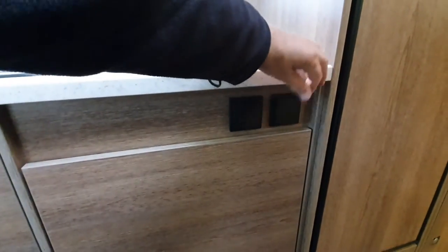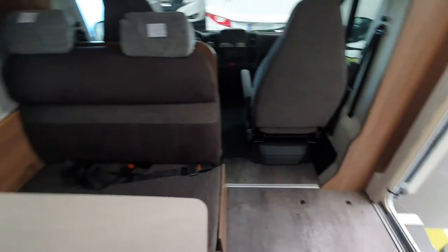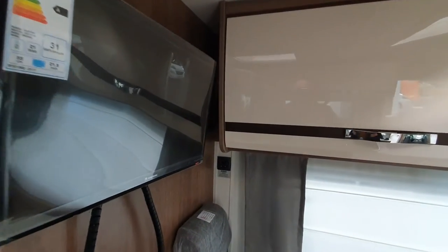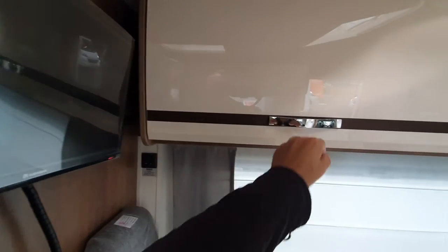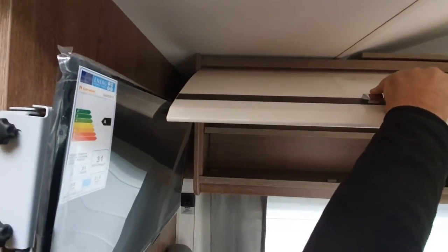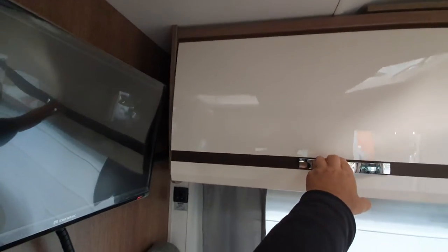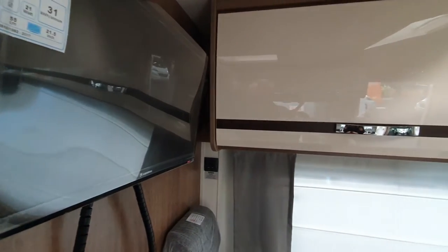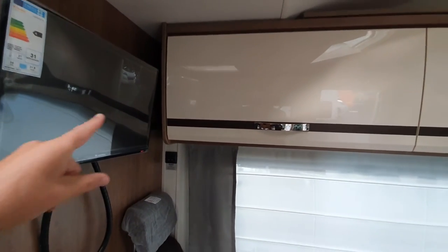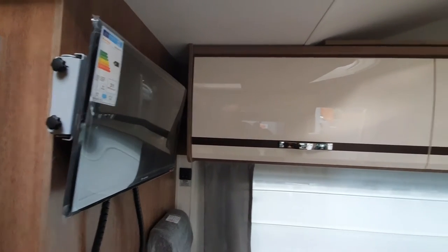Here we have shore power, and more shore power, and more shore power. I've noticed in some vans how close the television gets to this — I'm being careful. But at least in this case it wasn't touching. That's something to bear in mind: not to scratch your screen with these things. Some are really, really very close. In this case it wasn't touching, but checking this could end up saving you a lot of money if you've got a television in that position.